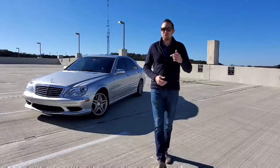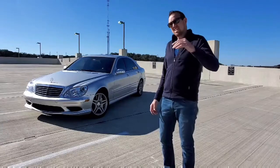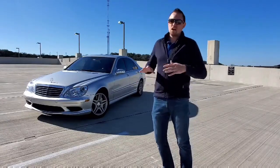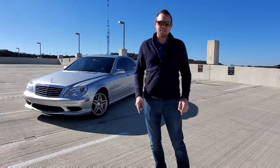Welcome to SG Autos. Today we're going to be looking at a 2003 Mercedes S55. This has almost 500 horsepower, 512 foot-pounds of torque. Awesome, crazy car — you'd never know if you're looking at it. So let's check it out.